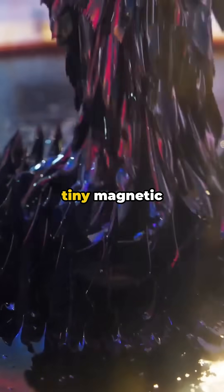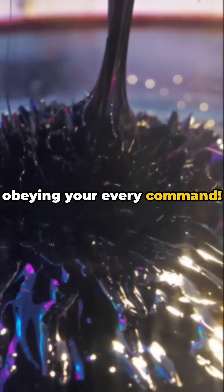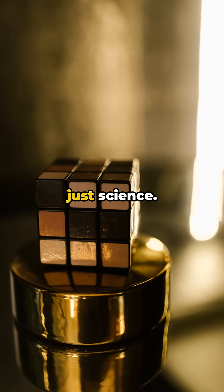Scientists added tiny magnetic particles to gallium, creating a material that can be moved and reshaped with magnets. Imagine metal obeying your every command. This metal melts, slides between bars, and reforms — like the T-1000. No CGI, just science.